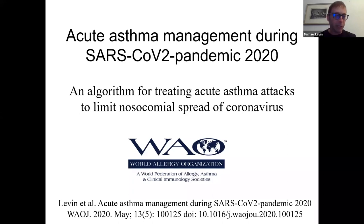Acute asthma can be very difficult to treat during the coronavirus epidemic. I'm Prof. Mike Levine, a board member of the World Allergy Organization, and I'm going to discuss an algorithm for treatment of asthma attacks that recommends bronchodilators be given by a metered dose inhaler and spacer rather than nebulizers for all but the most severe life-threatening attacks, published earlier this year in the World Allergy Organization journal.